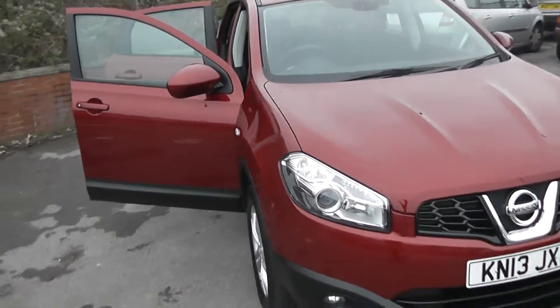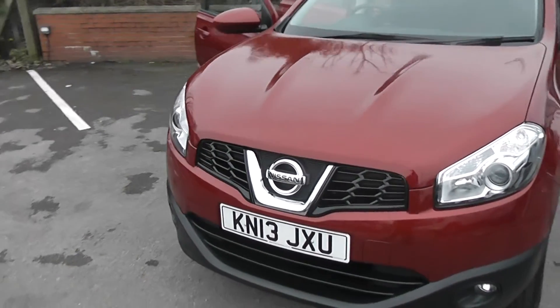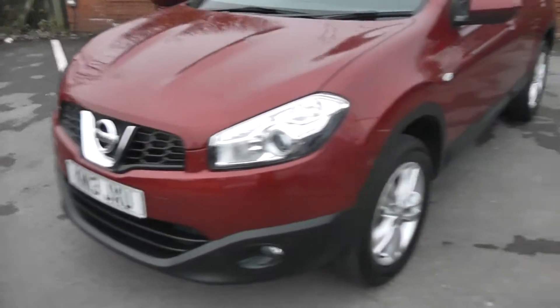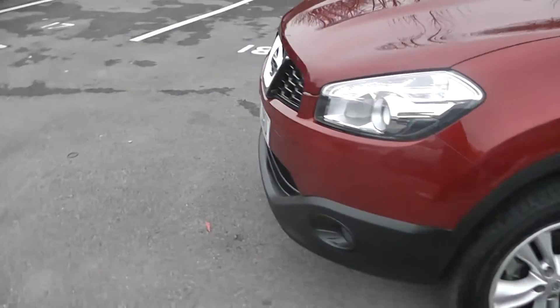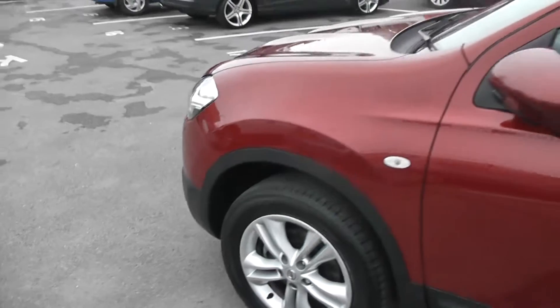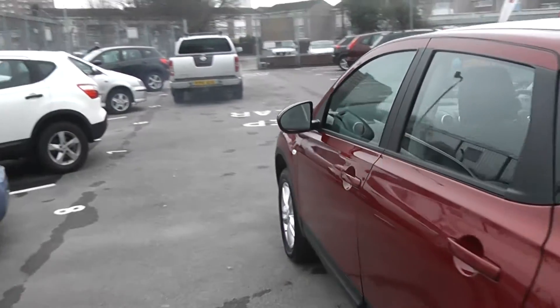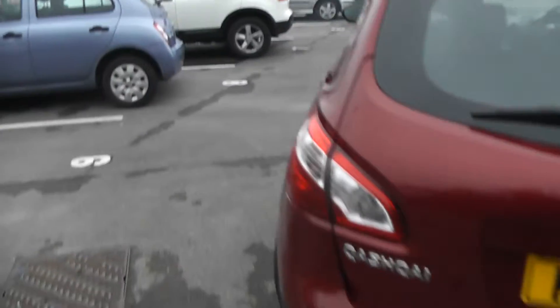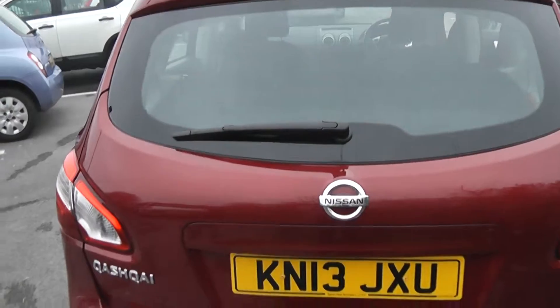This vehicle will be in tax band F, which equates to £140 of road tax per year, and insurance group 17. Some exterior features of the Acenta include the front fog lamps, 17-inch alloy wheels, body colour door mirrors and door handles with keyless entry. Coming round to the back you'll be able to see a high level third brake light and rear wiper blade.